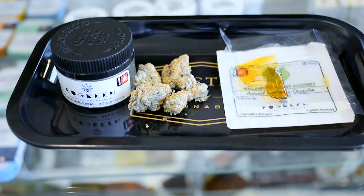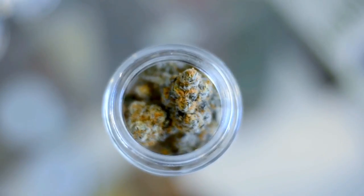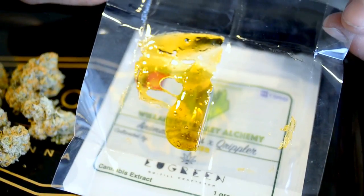When you get a chance to experience something from Ugreen or Willamette Valley, you get complete top shelf product every time. I've noticed the consistency with both of these companies — Ugreen for their flower, Willamette Valley for their extracts, no matter who they work with. It is on point.